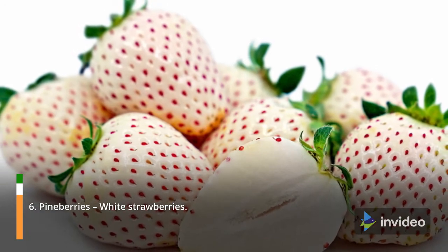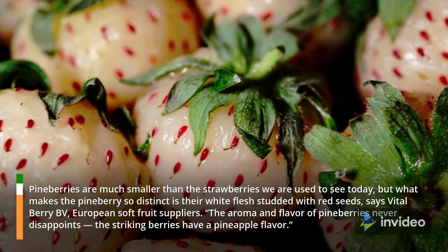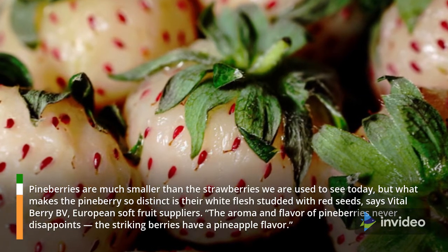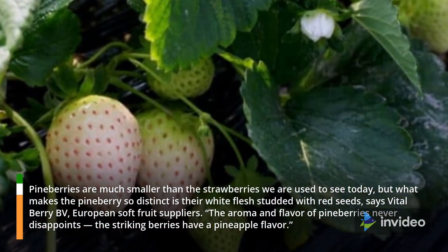6. Pineberries — White Strawberries. Pineberries are much smaller than the strawberries we are used to seeing today, but what makes the pineberry so distinct is their white flesh studded with red seeds, says Vitalberry BV, European soft fruit suppliers. The aroma and flavor of pineberries never disappoints — the striking berries have a pineapple flavor.